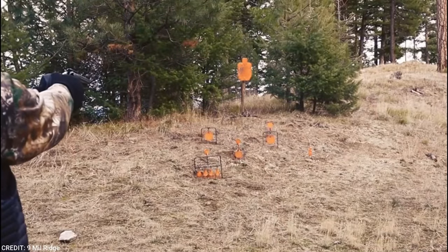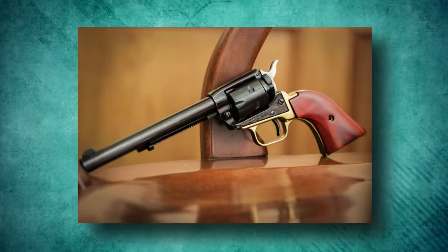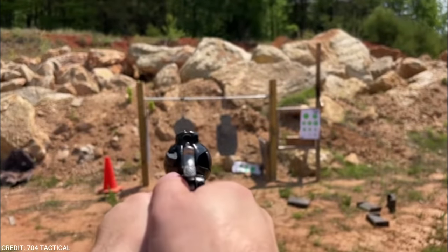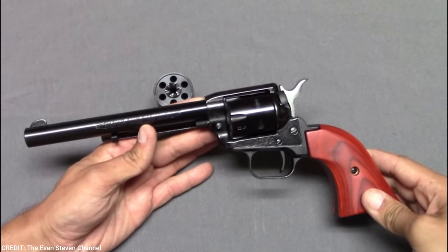Shooters must use the proper sight picture to guarantee accurate shots because the sight is not adjustable. The Rough Rider's trigger pull is light and precise, making it simple for the shooter to fire off quick and precise shots. Because the revolver only has single action, each discharge requires the shooter to manually cock the hammer.